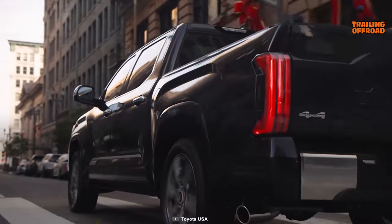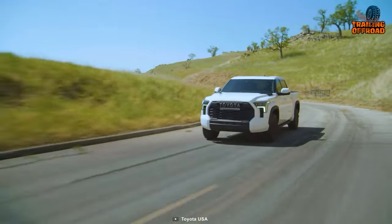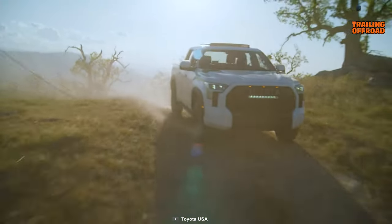Moreover, the iForce Max's power is commendable as it boosts instant power as you step on the gas to get out of any tricky situation. And with so many additional options to choose from, anyone can build a one-of-a-kind customized Tundra.